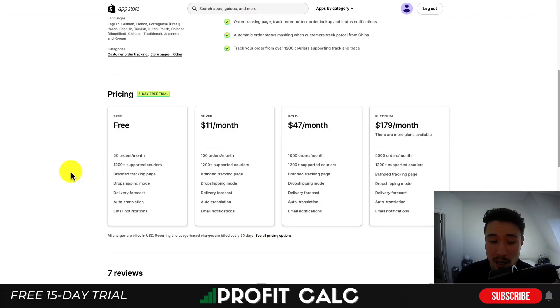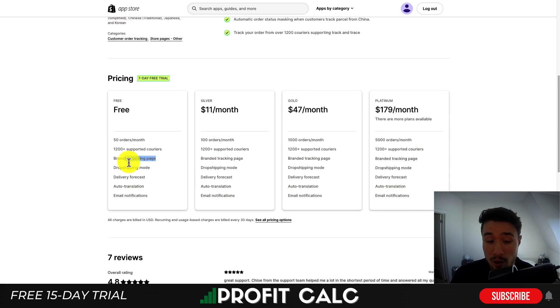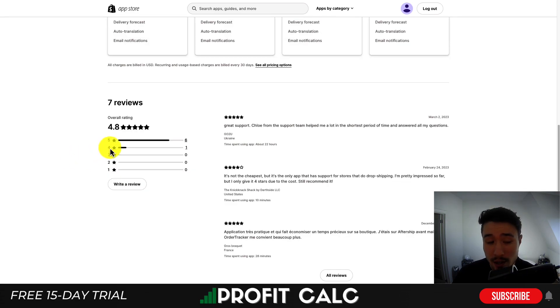There is a completely free plan with 1,200 supported couriers and a branded tracking page, and pricing goes up based on the number of orders. The free plan also includes translation and dropshipping mode. In terms of reviews, this app has a good 4.8 stars with six five-star reviews.